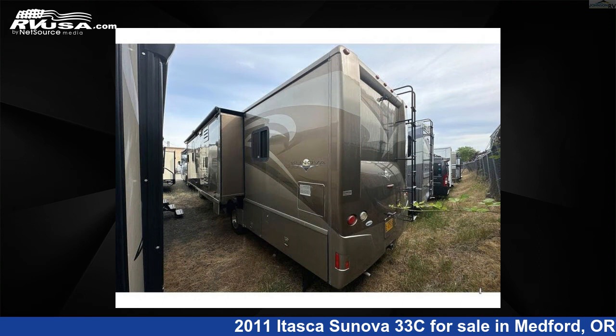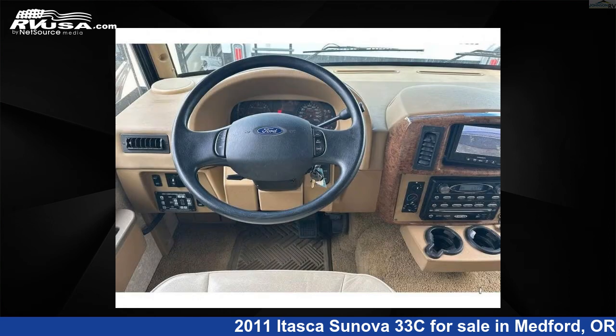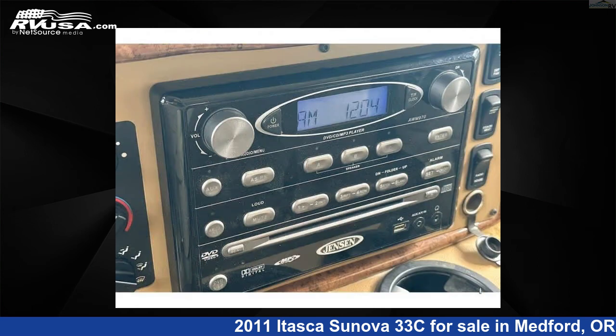This 2011 Itasca Sunova 33C is built on a Ford F53 chassis. For more information and pricing on this unit, and to see all units available for sale by Johnson RV Medford, visit rvusa.com.